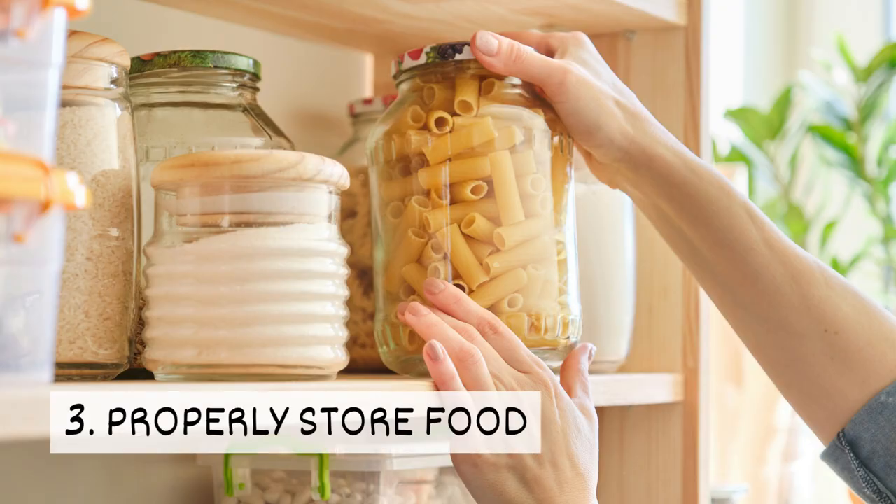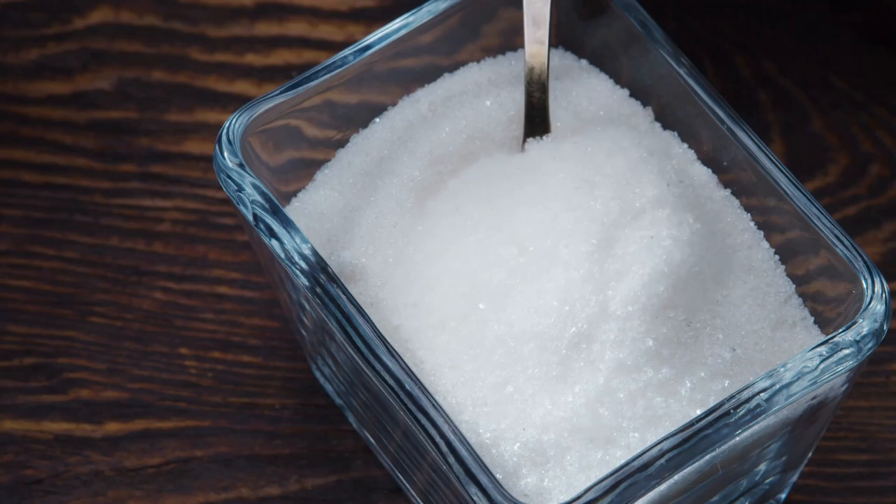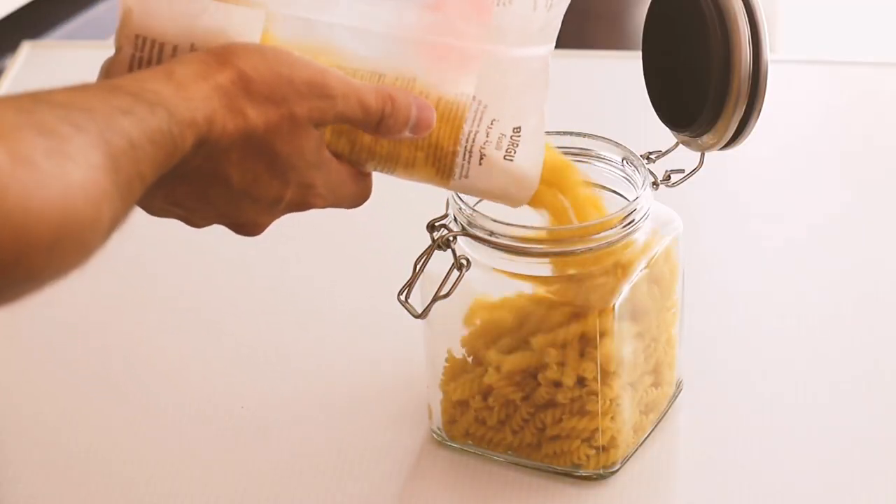3. Properly store food. These pests eat items found in your pantry, especially starches and sugar. Store food in airtight containers so silverfish can't get to it.